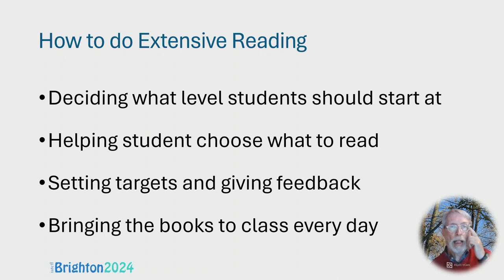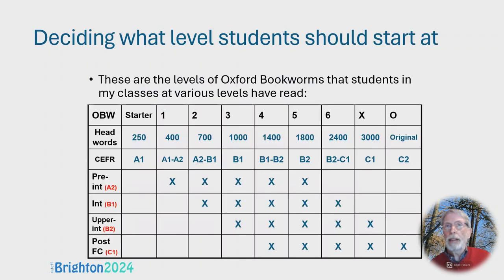I said the most important thing was helping students choose what to read, but I think it's vital that you bring the books to class every day. With paper books, that wasn't such a complicated thing. My principle for deciding what level students should start at is: always start at a level that's sufficiently easy for everybody in the class to understand and potentially enjoy. It's better for it to be too easy for some than too difficult for anyone.